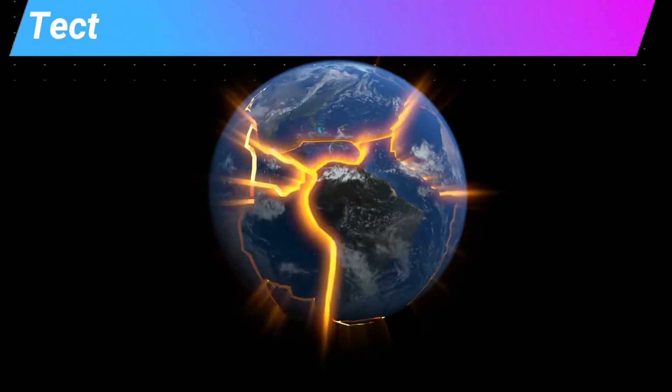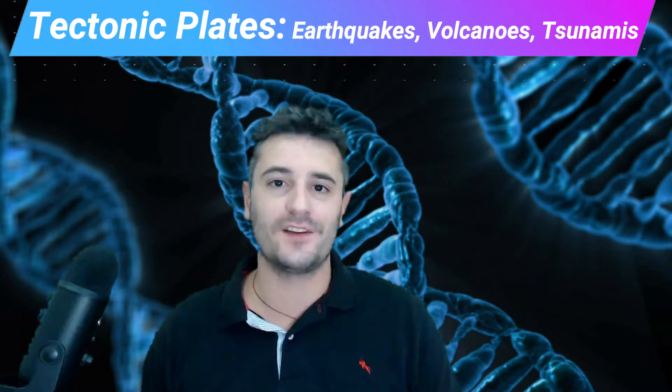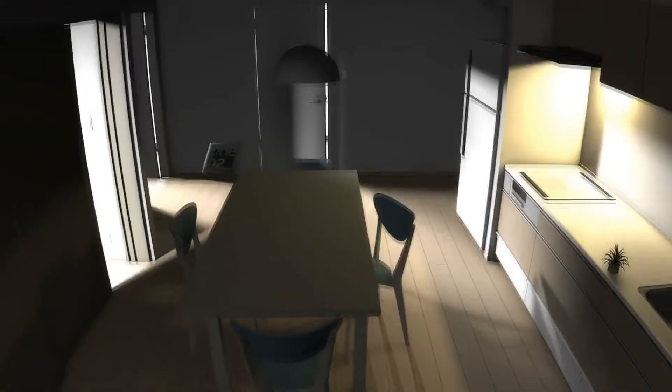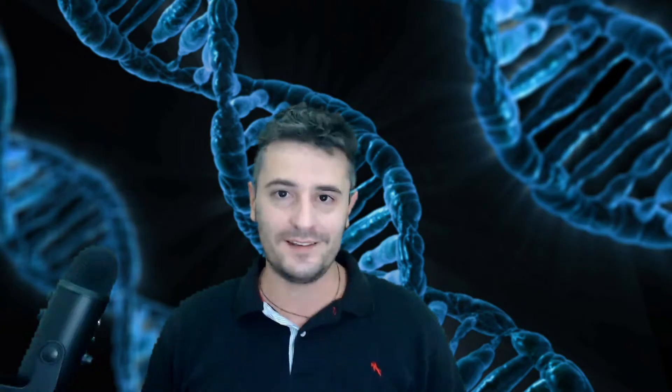Tectonic Plates 101. Today we are going to learn how tectonic plates cause earthquakes, volcanic eruptions, and tsunamis. In just the last 70 years, scientists have discovered plate tectonics and continental drift. What are tectonic plates, and how do they cause these natural disasters? My name is Chris, and welcome to Science Talk TV.